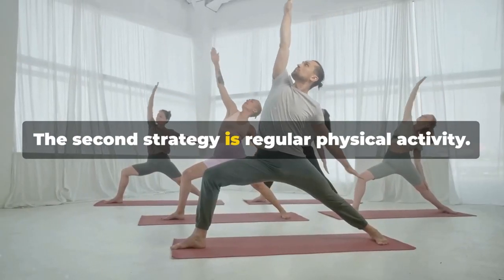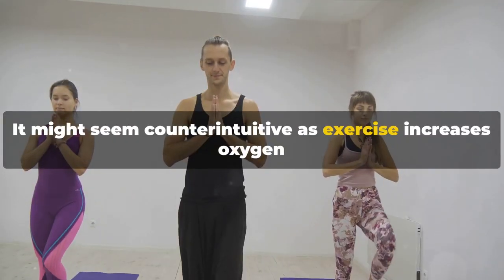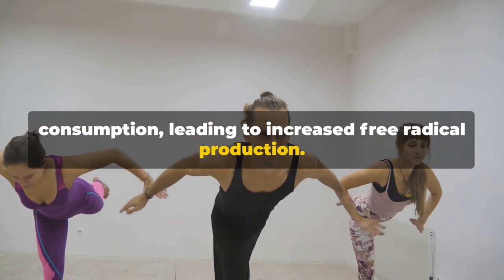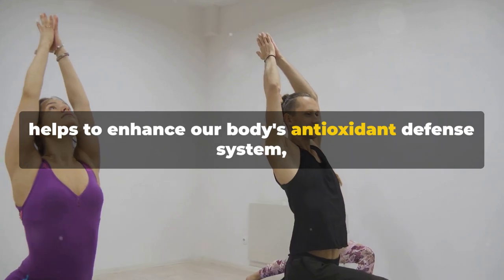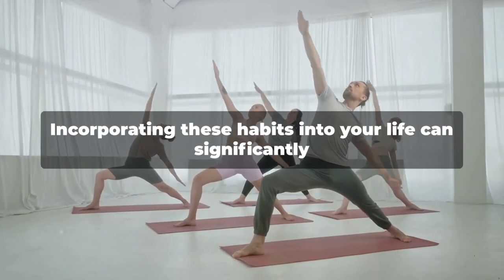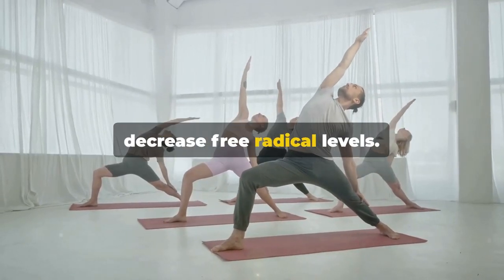The second strategy is regular physical activity. It might seem counterintuitive, as exercise increases oxygen consumption, leading to increased free radical production. However, regular and moderate physical activity actually helps to enhance our body's antioxidant defense system, reducing the overall impact of free radicals. Incorporating these habits into your life can significantly decrease free radical levels.